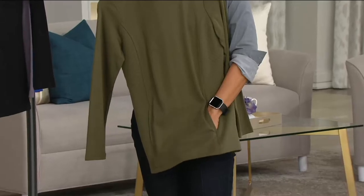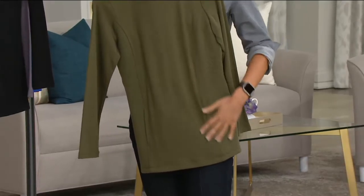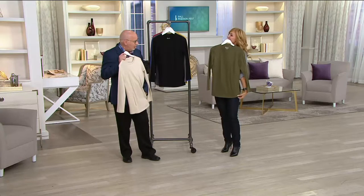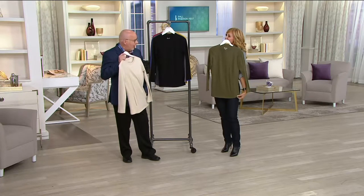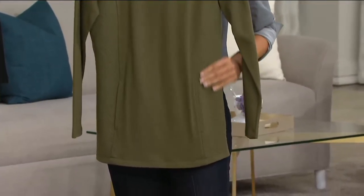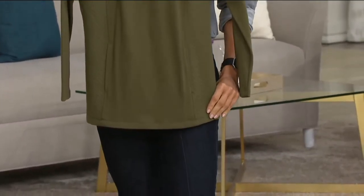Talking about the contrast of the side panels to the front — instant skinny. Anytime you have something that brings your eye into the front, it slims you down and makes you look thinner. This has pockets — I couldn't believe it. They disappear right on the seam. Pockets disappear until you need them.